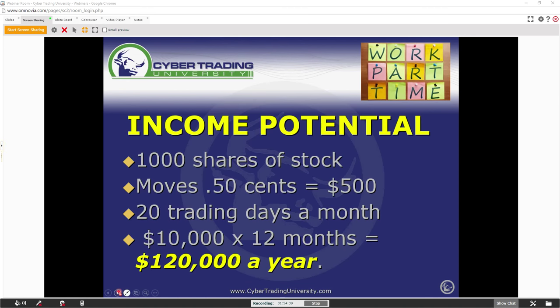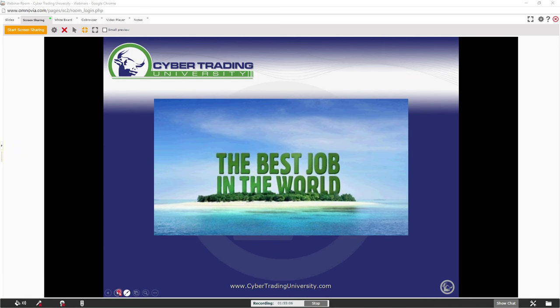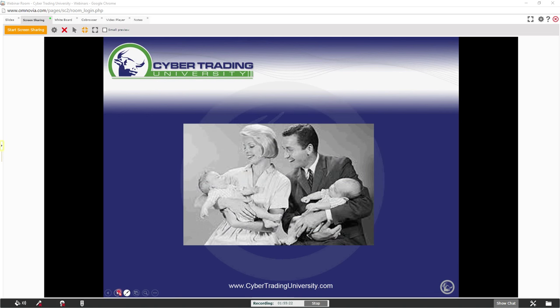The potential income — if you made 50 cents on 1,000 shares, 20 trading days on average, that's $120,000 a year. Social Security is not paying enough. A lot of us are not going back to work, some of us are too overqualified. This is the best job in the world for a reason — you know that, that's why you're here. You just need to know how to play the game and surround yourself with great traders. That's what we do here at the Cyber Expo — bringing the best mentors. Knowing how to play this game, you'll have more time to spend with your family and friends.